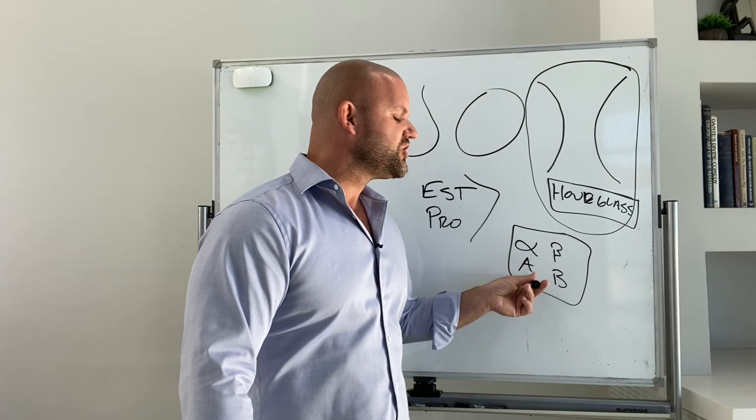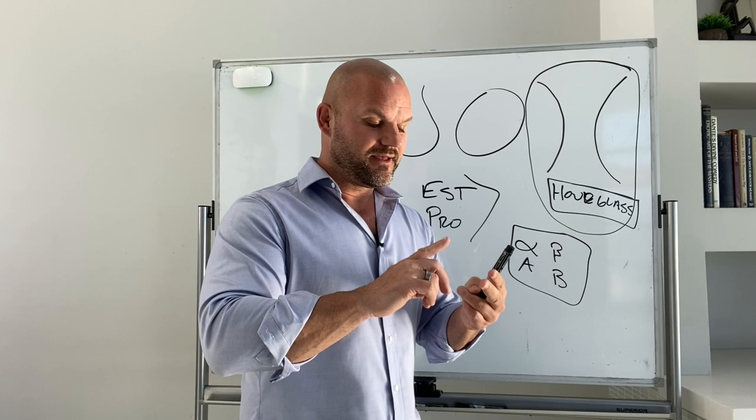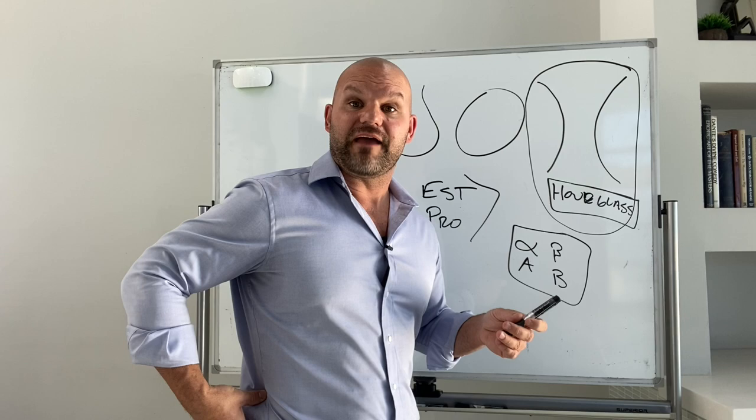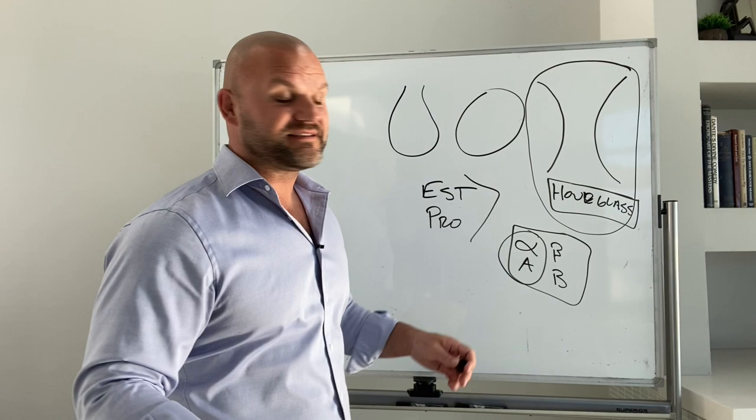So where do you think the majority of alpha receptors — those anti-burn receptors — are in women? That's right: the hips, the butt, and the thighs primarily. Where are they in men? Typically in the love handle area is where all the alpha receptors reside. So women have many more alpha receptors in the hips, butt, thighs, and the breast, which is why they get this nice hourglass shape.